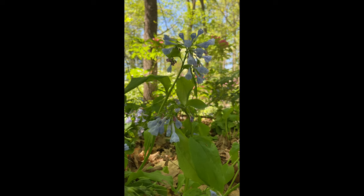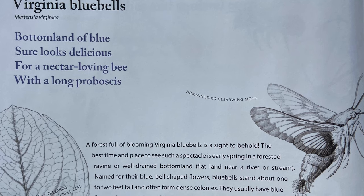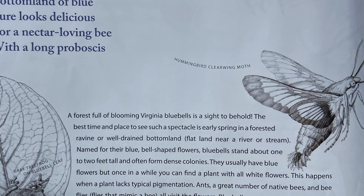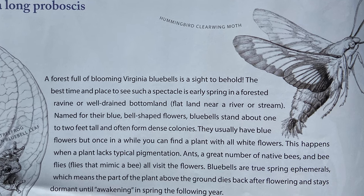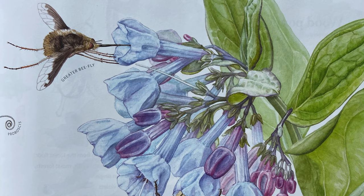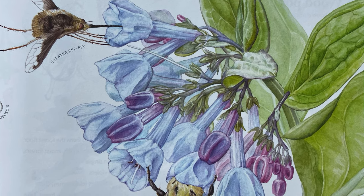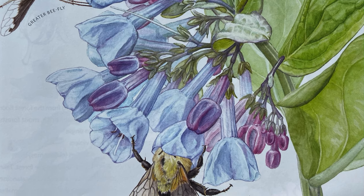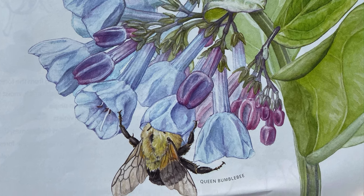Virginia Bluebells, Mertensia virginica. A bottomland of blue, sure looks delicious for a nectar-loving bee with a long proboscis. A forest full of blooming Virginia Bluebells is a sight to behold. The best time and place to see such a spectacle is early spring in a forested ravine, or a well-drained bottomland — flatland nearest a river or stream. Named for their blue, bell-shaped flowers, bluebells stand about one to two feet tall and often form dense colonies. They usually have blue flowers, but once in a while you can find a plant with all white flowers. This happens when a plant lacks typical pigmentation. Ants, a great number of native bees, and bee flies — flies that mimic a bee — all visit the flowers. Bluebells are true spring ephemerals, which means the part of the plant above the ground dies back after flowering and stays dormant until awakening in spring the following year.